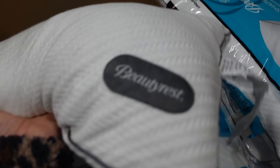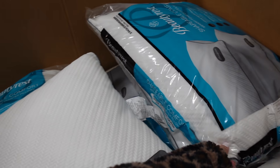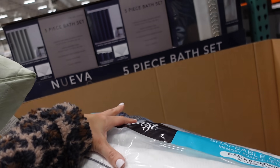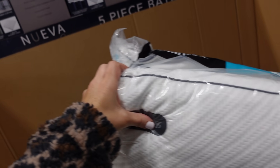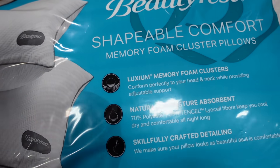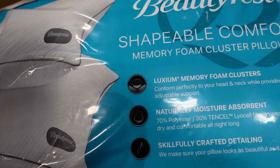Really good deal on a two-pack of standard queen pillows from Beautyrest. Down to $12.99, regularly $16.99, until the 21st — so about $6.50 a pillow. You really can't beat that for Beautyrest. They feature bloom clusters and moisture wicking.